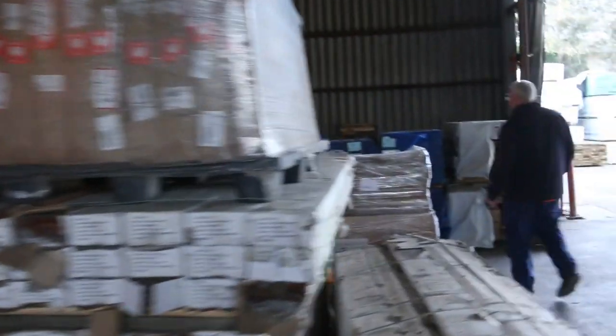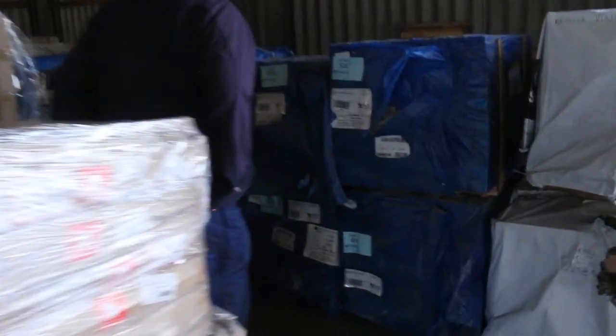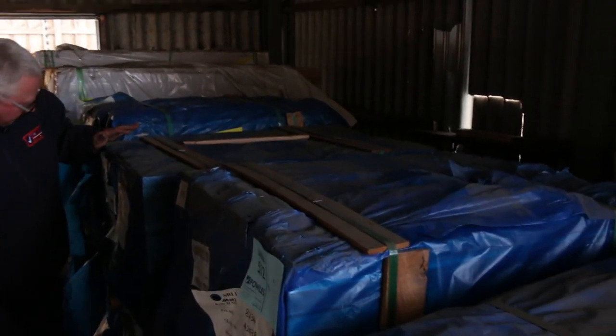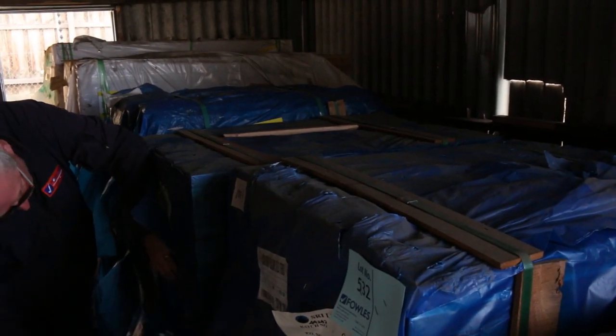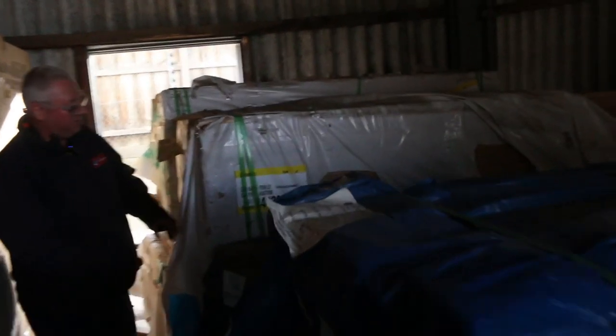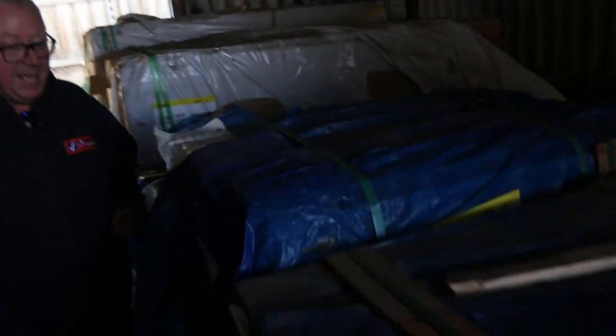We've had a truckload of Meranti mouldings in — about four different products. There's some 65 by 38 sash bottom rail, some 110 by 38 Meranti sliding door styles, some 140 by 30 window jam, and the 166 by 38 double hung sill in Meranti. They're in pretty short length packs but I'm sure they'll be popular and go at a pretty reasonable price.